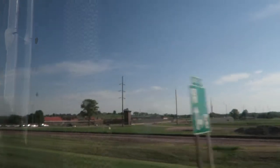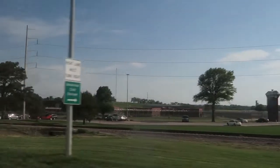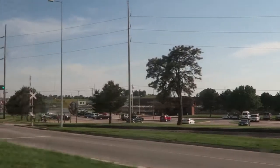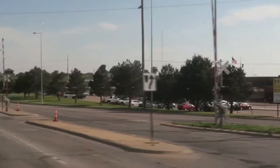We're just getting out of Nebraska and we're coming up on a prison — there's the prison right there. That's pretty cool. I believe this is Lincoln County Correctional Facility or something like that. That's some crazy barbed wire.